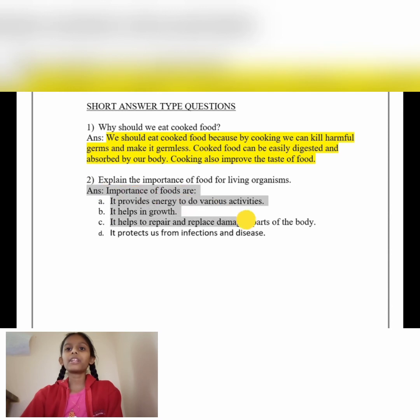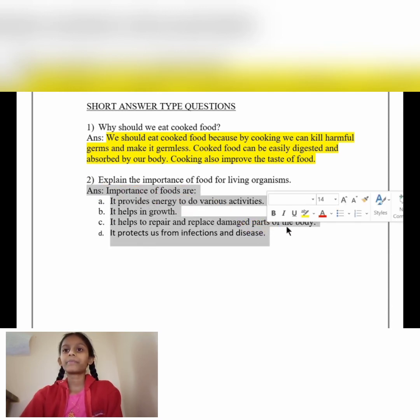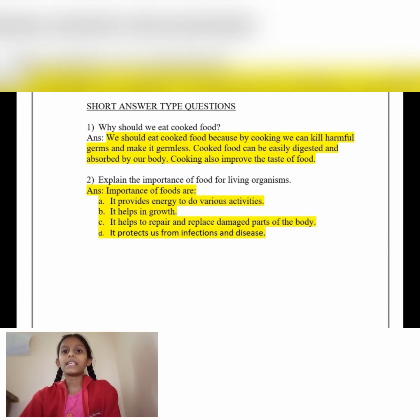Explain the importance of food for living organisms. Answer: Importance of food: It provides energy to do various activities. It helps in growth. It helps to repair and replace the damaged parts of our body. It protects us from infections and disease.